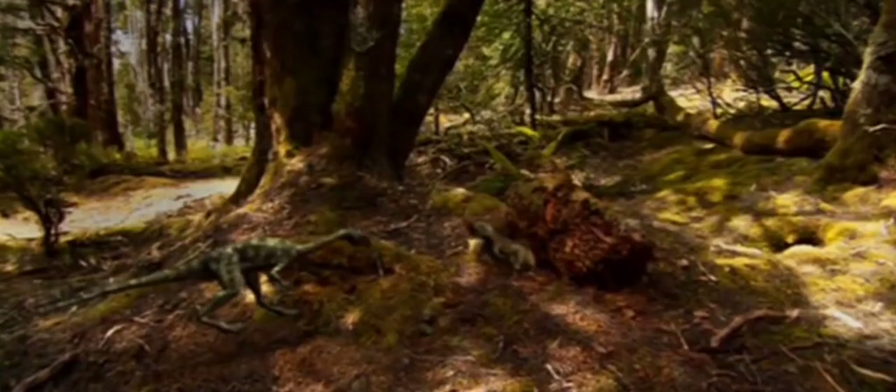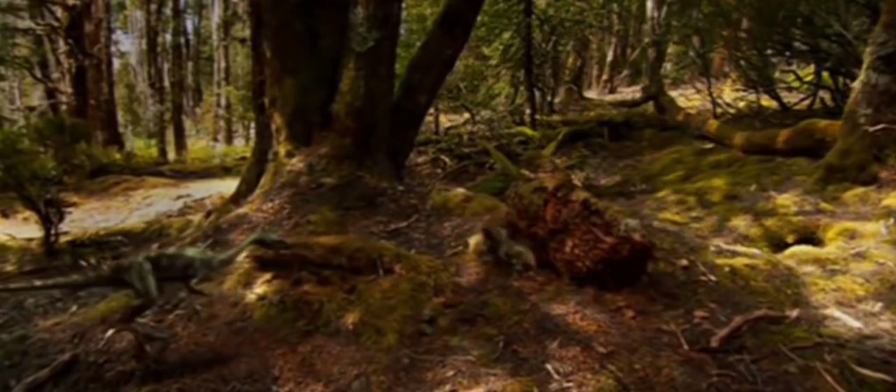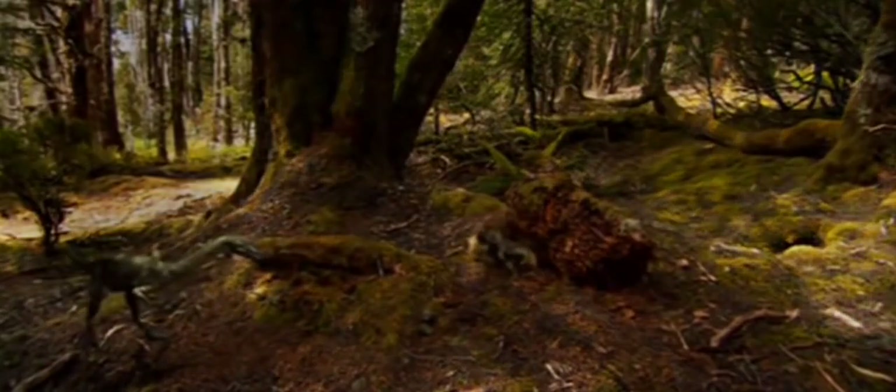Traversodont is a mammal-like reptile. To improve its chances for survival, it feeds at night and sleeps all day in a burrow.